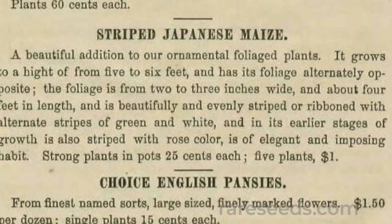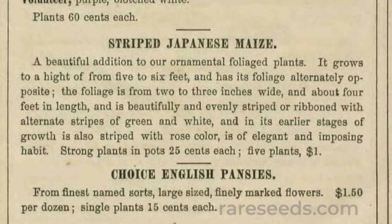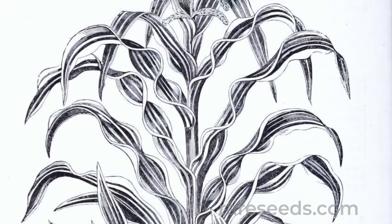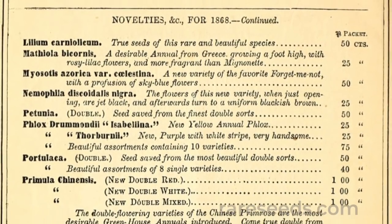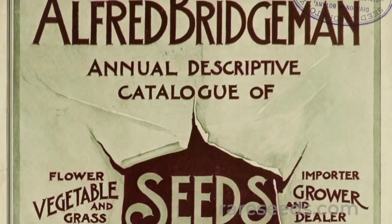The Dexter Snow Catalog of Springfield, Massachusetts was one of the first American seed distributors to offer Striped Japonica in 1866. Others followed — the New York seed houses J. M. Thorburn and Alfred Bridgman in 1868.